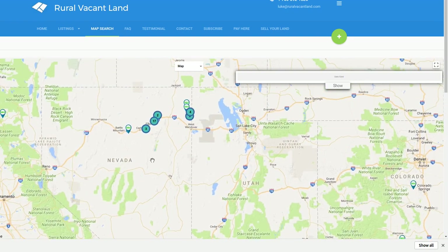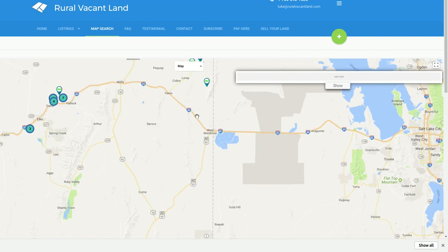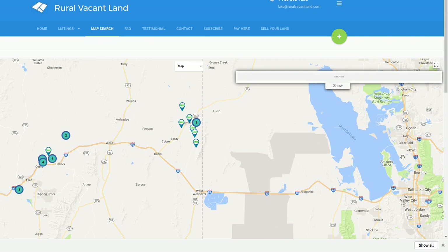I'm zooming in to northeast Nevada. Here's West Wendover. This is Interstate 80, which goes east and west across the country. Salt Lake City is over here to the east and Reno, Nevada is to the west. And there's a grouping of properties here for sale.